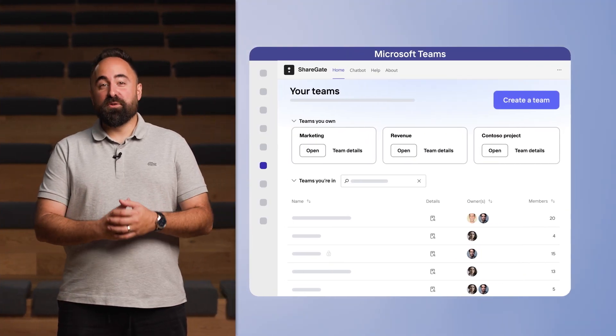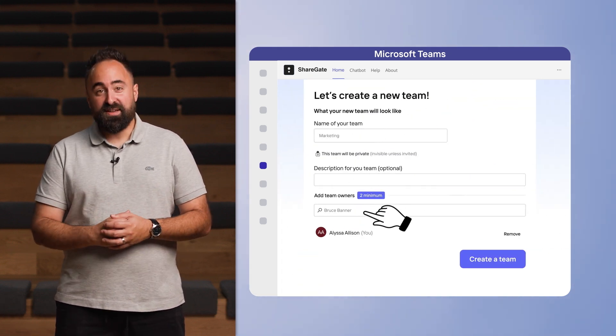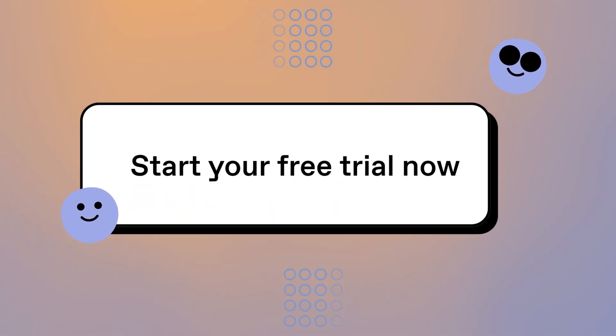Imagine freeing up your team to get back to those value-add projects while your organization is making the most of Microsoft 365. ShareGate is the Microsoft 365 management solution that really gets things done. Try it yourself with a free 15-day trial.